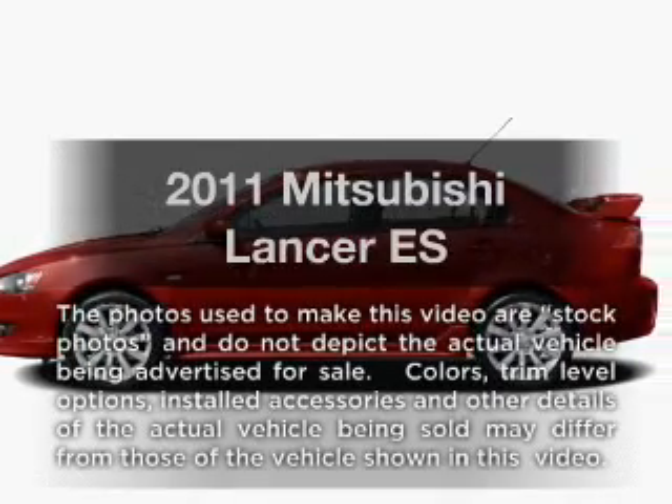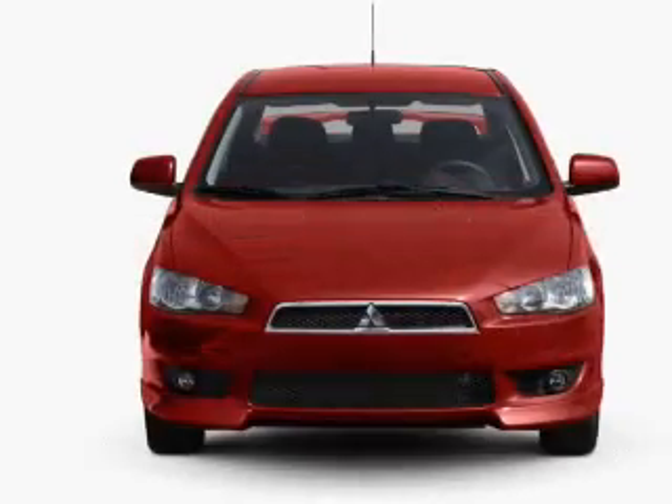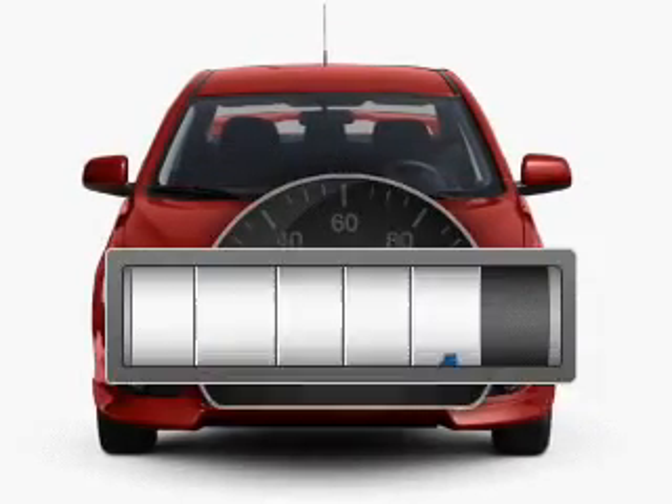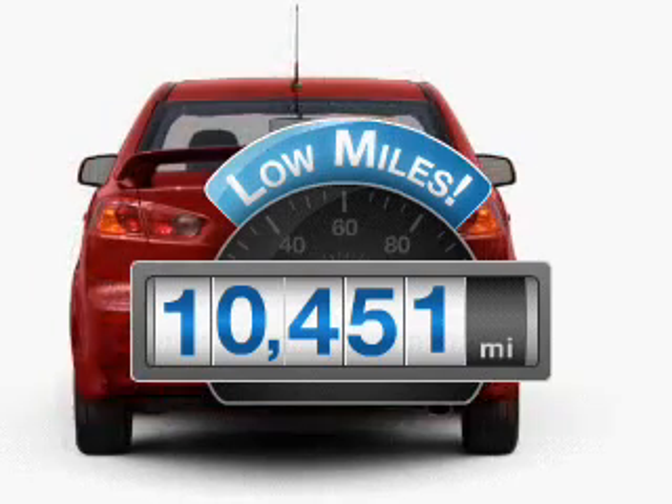Get noticed in this 2011 Mitsubishi Lancer. If you're looking for a first-rate auto, this one could be yours today. A low odometer reading makes this vehicle a great value at this price.